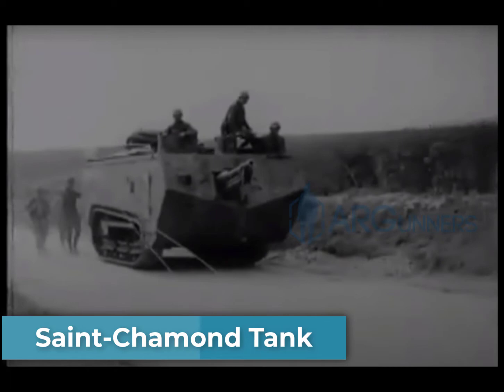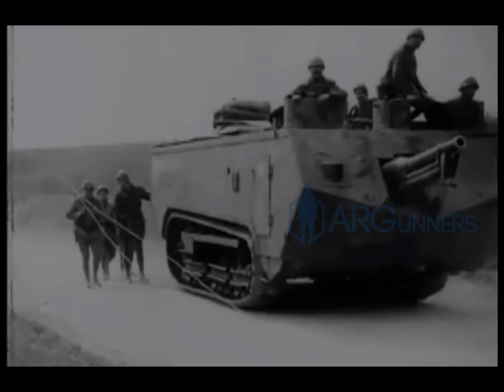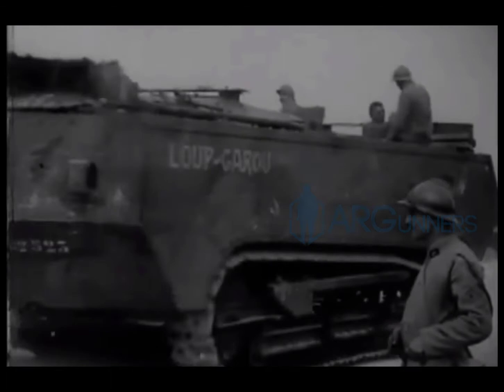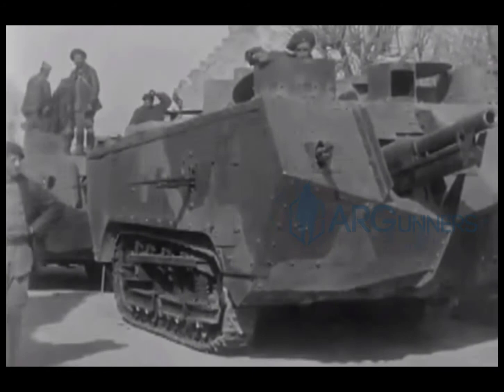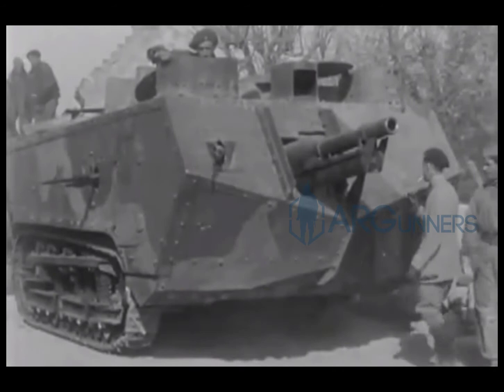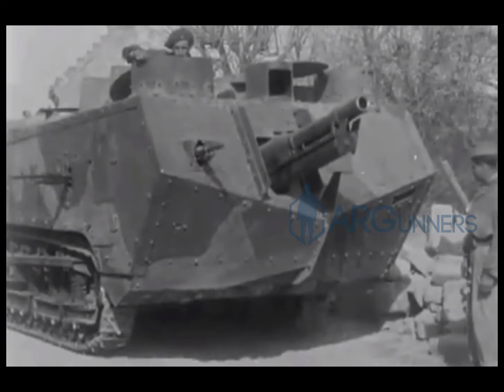Here's the Saint-Chamond tank, created by France. This was their second heavy tank, manufactured from April 1917 to July of 1918. The Saint-Chamond did not have a rotating turret, and the tracks were too short for the rest of the tank. Carrying an 8-person crew, it could achieve speeds of 7.5 miles per hour. However, due to the design flaw of how long the nose was, it rarely reached that top speed because the front end of the tank would actually dig into the ground and cause issues.